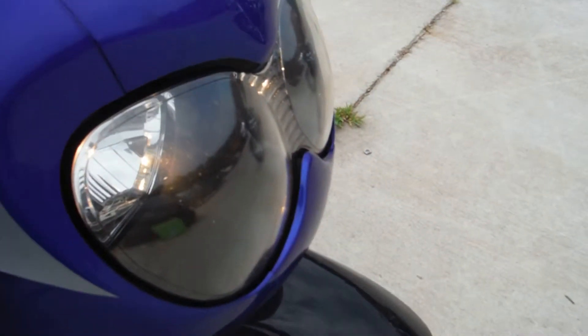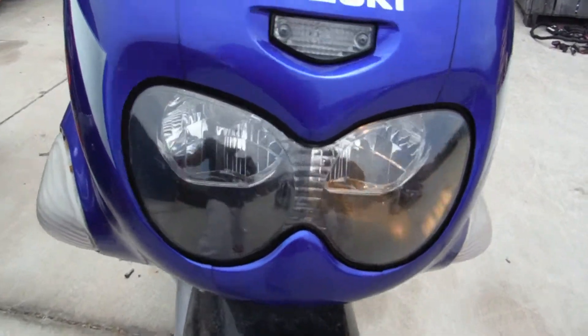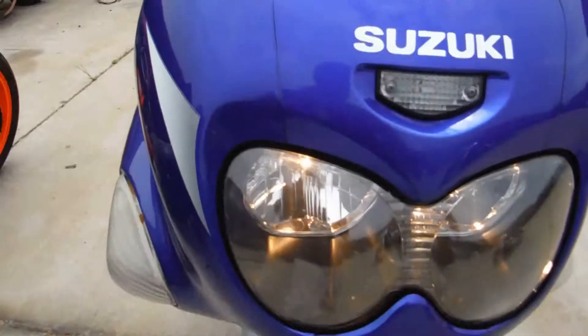Checking if the lights change from low beams to high beams.